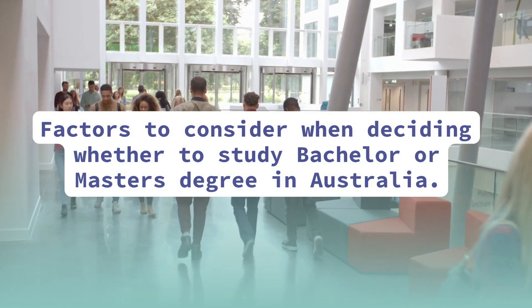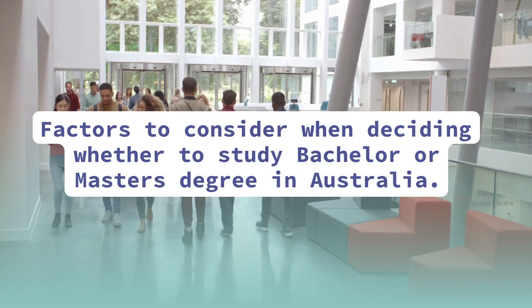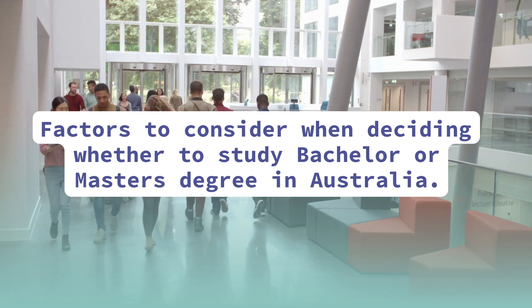One of the very common questions we get asked here is: should I study my bachelor's degree or master's degree here in Australia? In this video we are going to discuss some key points that you should consider when choosing between bachelor's or master's degree, and at the end I'll also give you my personal opinion.